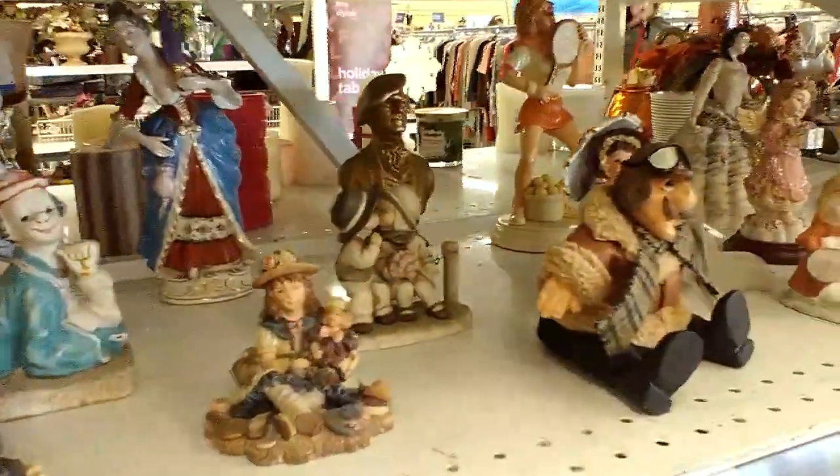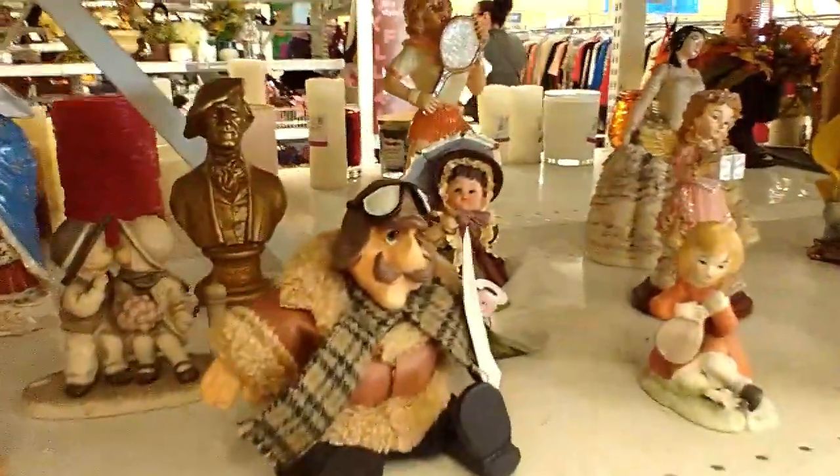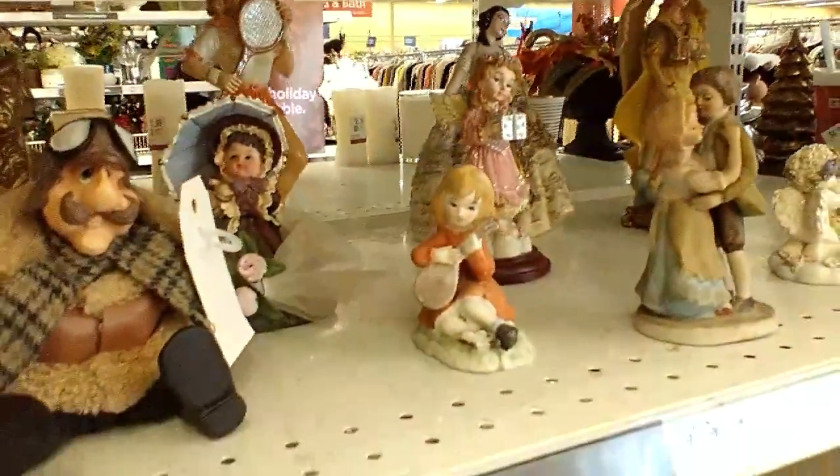Okay friends, I'm going to end the video here. I hope you enjoyed this thrifting video. If you haven't subscribed please do so, and I will see you on the next one!